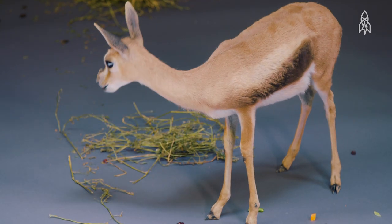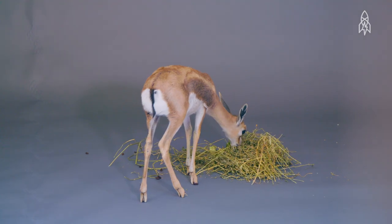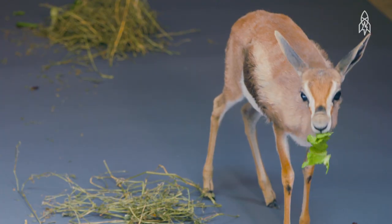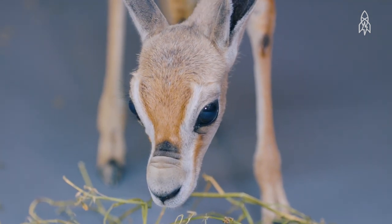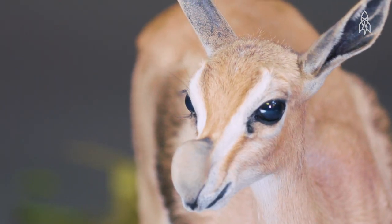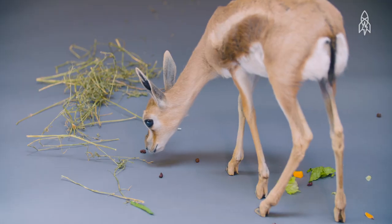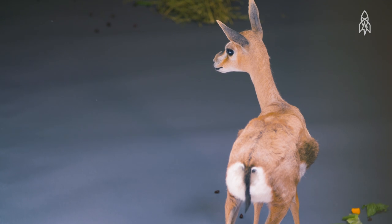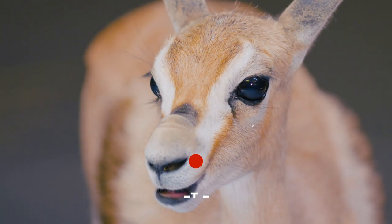Native to the Horn of Africa, they live in semi-desert grasslands and feed on grass, herbs, shrubs and other plants. In the 80s, they were one of the most abundant gazelle species in parts of Ethiopia and Somalia. But today, the Ethiopian population is close to extinction, while numbers in Somalia have greatly decreased. A combination of hunting, drought and overgrazing has decimated the population. This is the Speke's Gazelle.